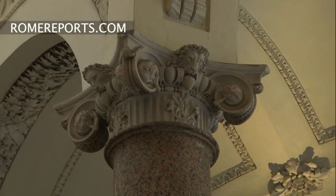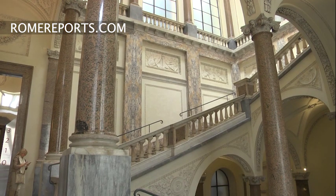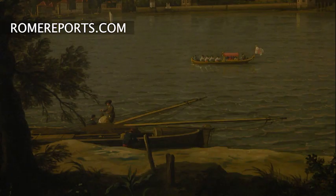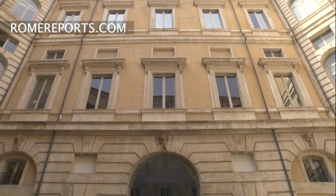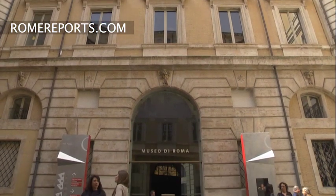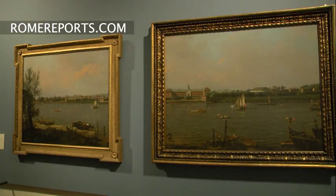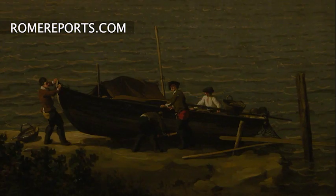A palace with high ceilings full of Renaissance details and classical music in the background. The exhibition of the Venetian artist Giovanni Antonio Canal, known as Canaletto, needed a unique place like this Museum of Rome to commemorate the 250th anniversary of the death of the famous 18th century painter.